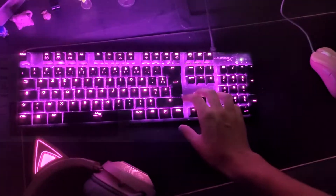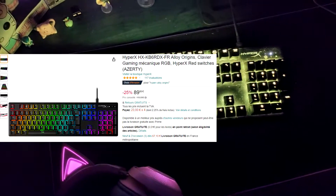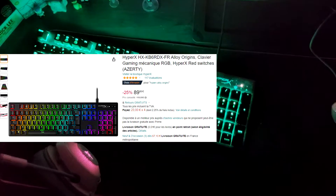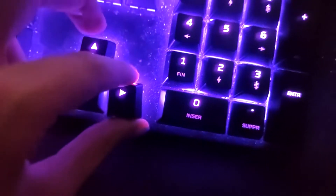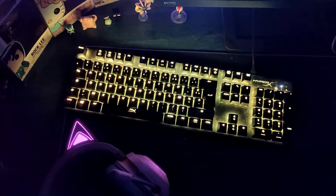My keyboard. It's a HyperX Alloy RGB. I've had it over 2 years now I think, and it's still working really properly. It has grey switches — which are for me the best switches. But that depends on you of course.